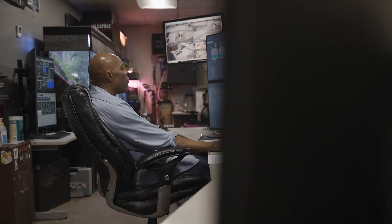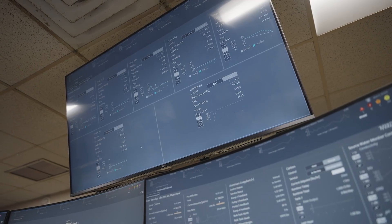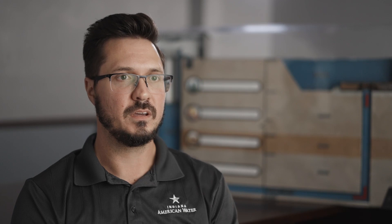Our previous system was becoming hard to maintain and find support for. Moving to Ignition has opened up a world of possibilities from maintenance, support, and expansion. My background is in automation and controls, so knowing where we came from and where we are today with Ignition has made a world of difference. We are about six months into this conversion project and we are just scratching the surface on its capabilities.